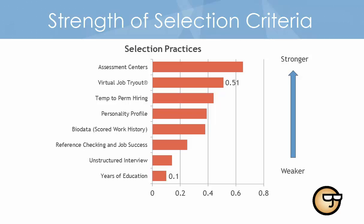Other assessment methods such as personality questionnaires, work history or bio data questions, and simulated work tasks have stronger relationships in predicting on-the-job success. The VJT is a multi-method evaluation that includes all of these assessment types in one seamless experience. This multi-method evaluation generates a strong prediction of an applicant's potential for success.